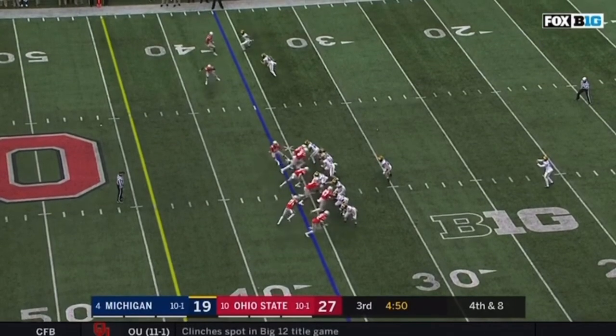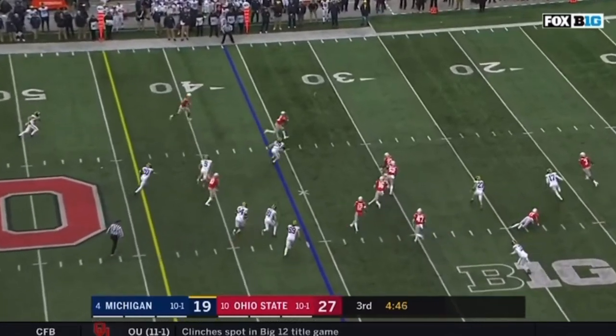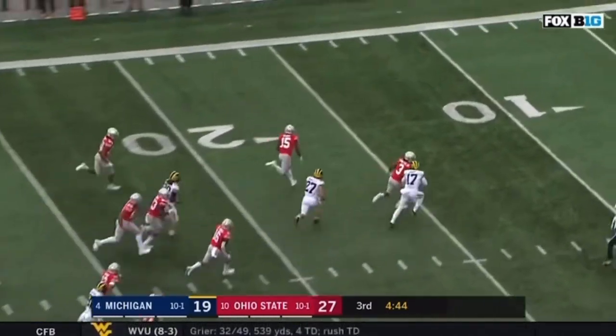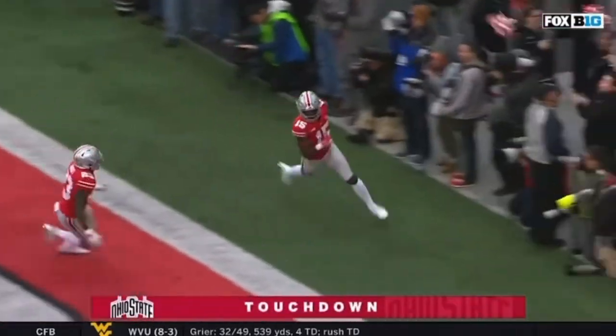Hill at the 20. And it's blocked! Ohio State got it! Blocked out of the air! Towards the end zone! Touchdown, Buckeyes!